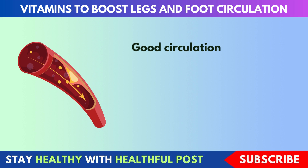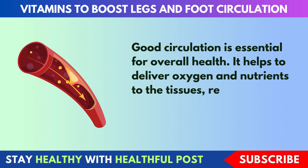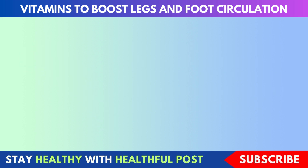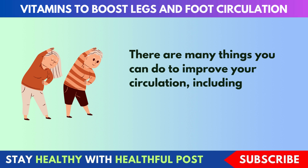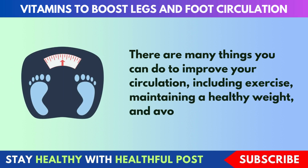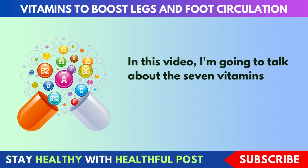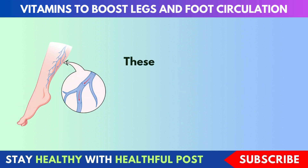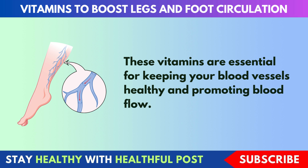Good circulation is essential for overall health. It helps to deliver oxygen and nutrients to the tissues, remove waste products, and prevent blood clots. There are many things you can do to improve your circulation, including exercise, maintaining a healthy weight, and avoiding smoking. In this video, I'm going to talk about the 7 vitamins that can help boost legs and foot circulation.